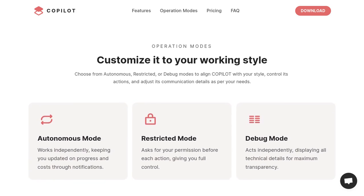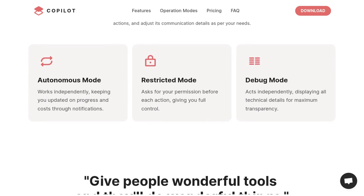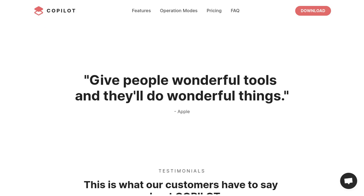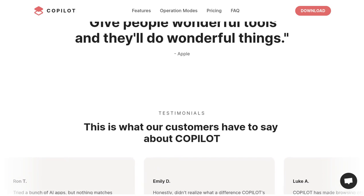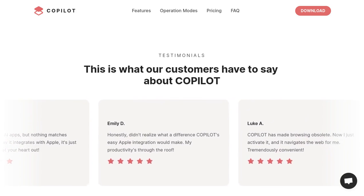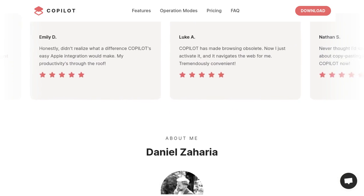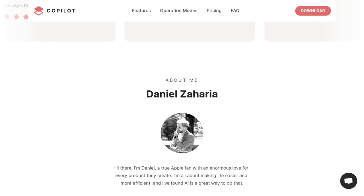Now, let's talk about data security. Your privacy is of utmost importance, and the developer understands that. Rest assured, Copilot operates within the boundaries set by Apple Shortcuts. It asks for your permission before accessing any data, ensuring that your information is secure. The decision logic for Google searches runs right on your own device. Only one type of request is sent to the developer's licensing server for validation, so you can trust that your data is in good hands.